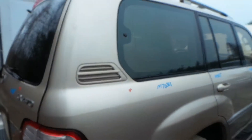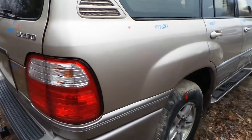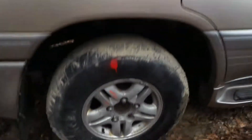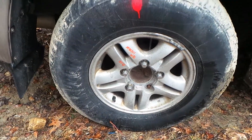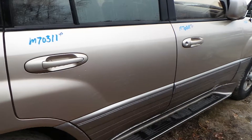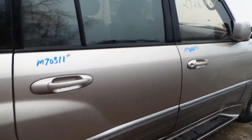Around the passenger side, the quarter panel has a small parking lot ding, but it's in good shape for the year. We have a good quarter window and another 16-inch aluminum wheel. Both the front and rear doors just have some small dings, but for the year they're in really excellent condition.